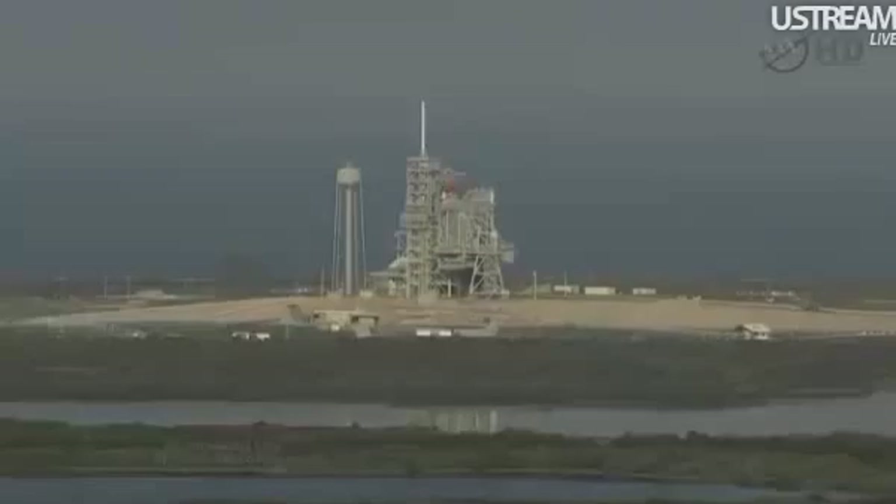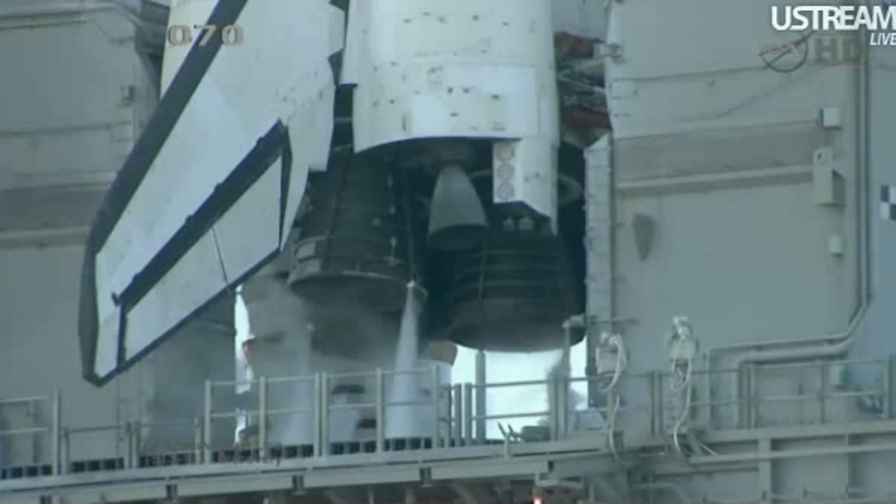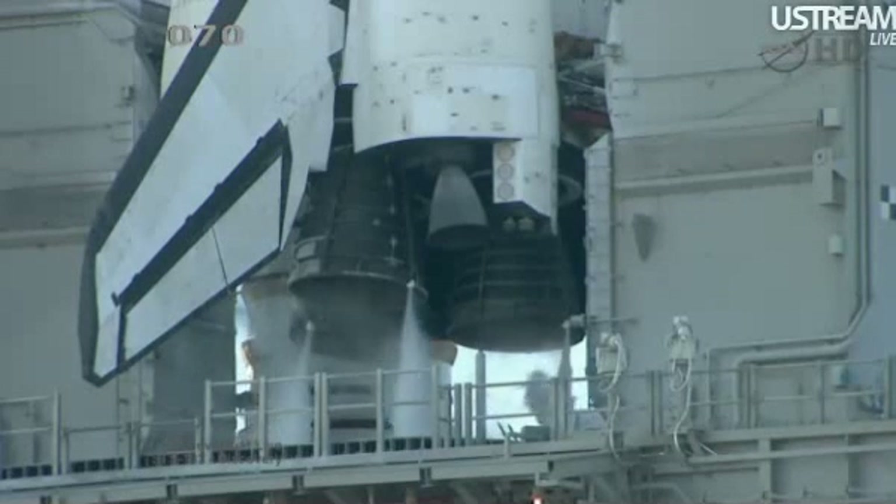T-minus 4 minutes and counting. The final helium purge of the three main engines is underway in preparation for main engine start. T-minus 5 minutes and 10 seconds, range is go for launch. And what is your status? We are go. Copy.